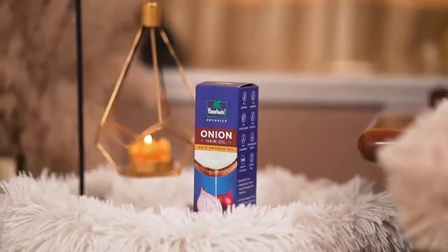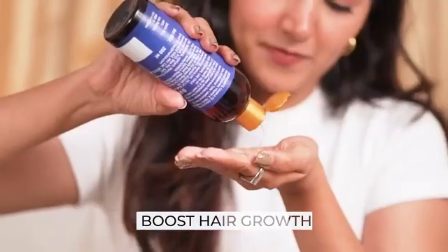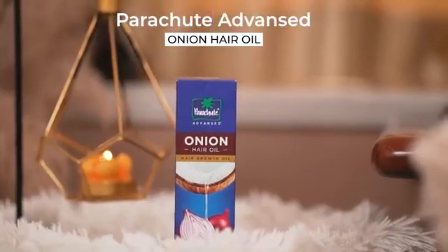Equally important, I follow my oil routine regularly to reduce hair fall and boost hair growth. But I'm always on the lookout for more effective hair oils. And this is what I was sent sometime back. I have used it for quite a few weeks now, and I have noticed the difference. This is my hair care regime.